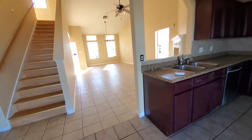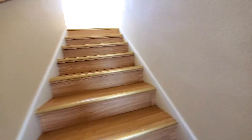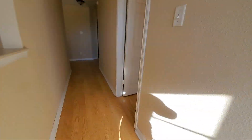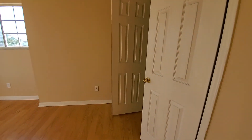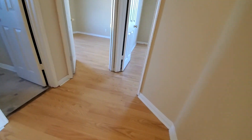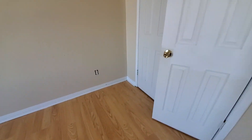So you'd never have people behind you going up these stairs. Bedroom right here. Closet.